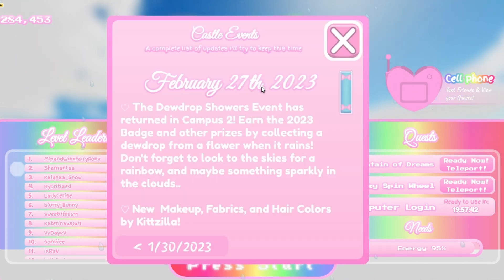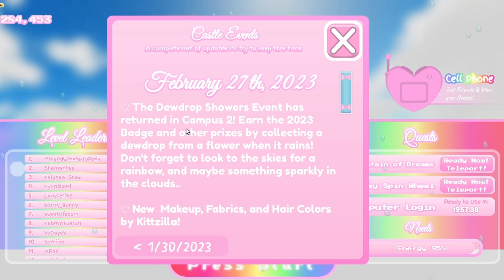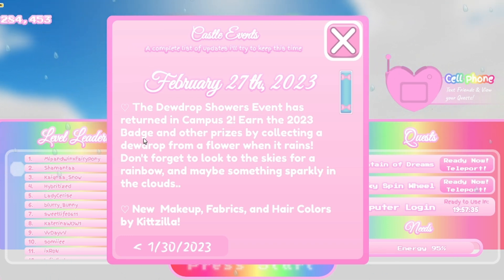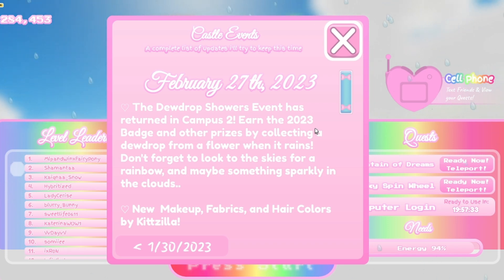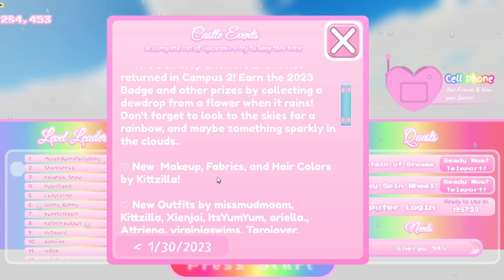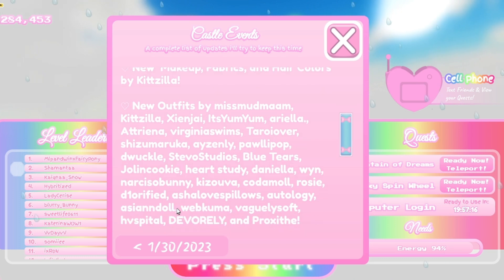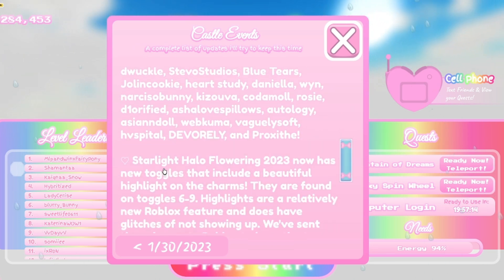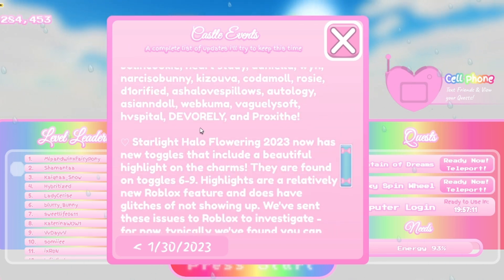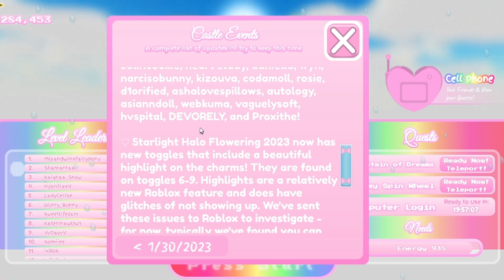February 27th, 2023 — the Dewdrop Showers event has returned in Campus. Earn the 2023 badge and other prizes by collecting a dewdrop from a shower when it rains. Don't forget to look to the skies for a rainbow and maybe something sparkly in the clouds. New makeup, fabrics, and hair colors by Kitzilla; new outfits by all these amazing people.